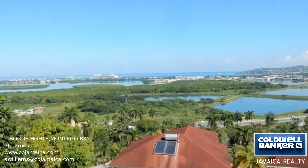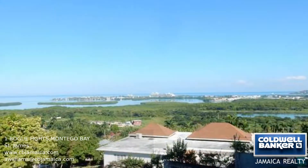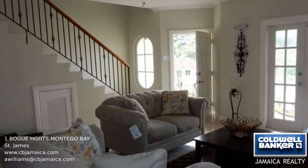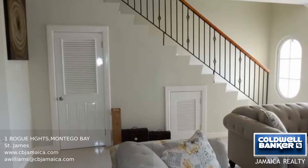This two-bedroom, two-and-a-half bathroom townhouse is located in a gated complex with a pool and a spectacular panoramic view of the Caribbean Sea. This unit features cathedral ceilings on the first floor and open-plan living on the ground level, with the living and dining areas flowing into the kitchen and laundry.